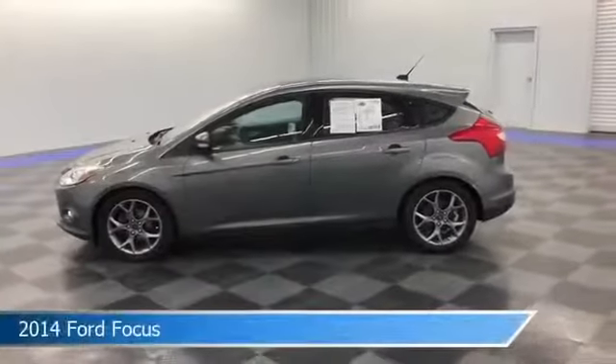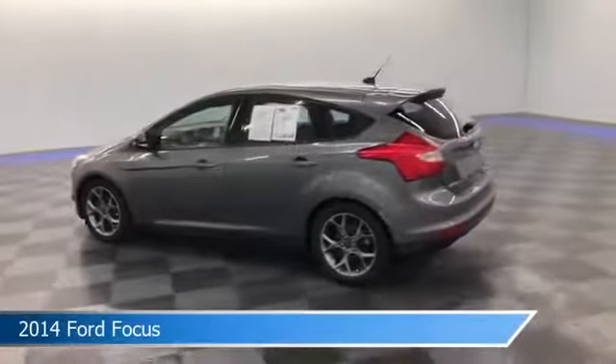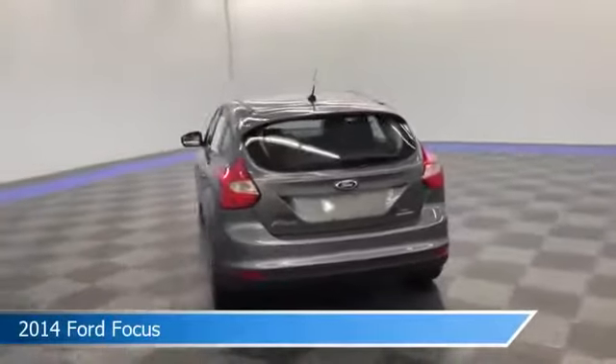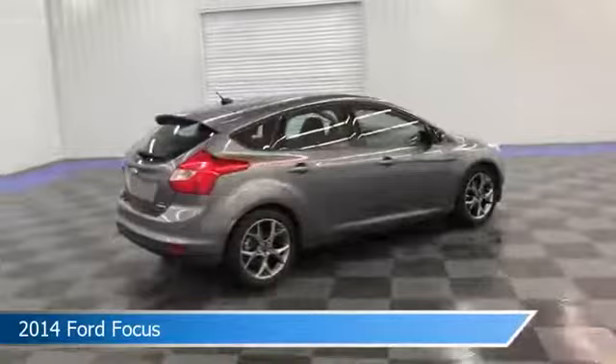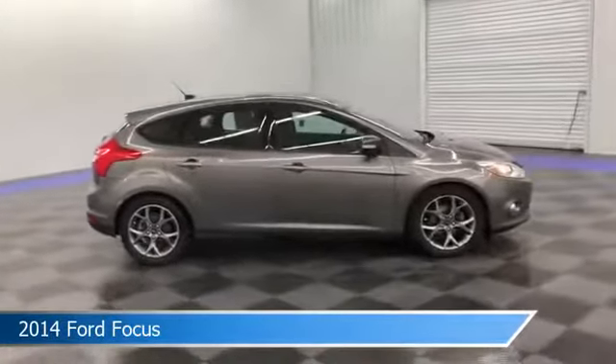Take a look at this 2014 Ford Focus, equipped with a 5-speed MT transmission in sterling gray metallic. This car comes with some great features including anti-lock brakes, power windows, audio controls on the steering wheel, auxiliary input, and more. Come in and check it out today.